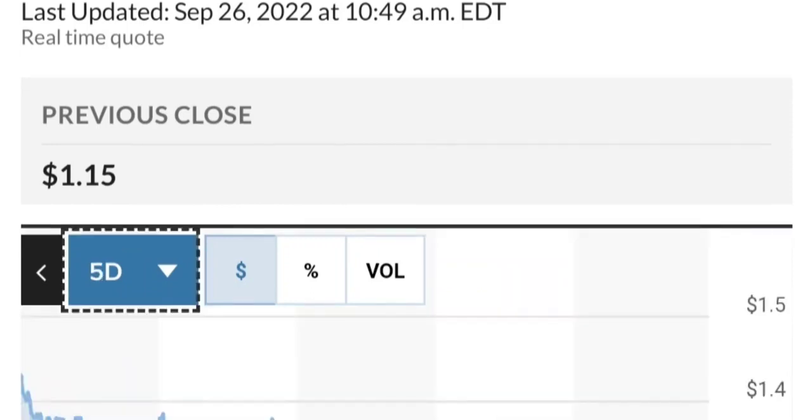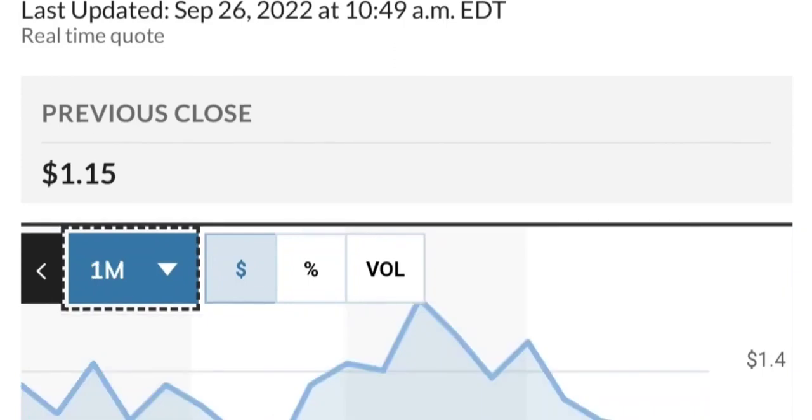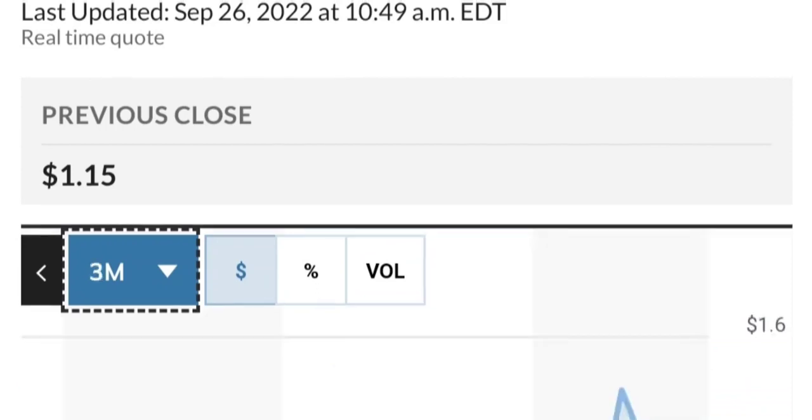Checking recent institutional activity — as of April 6th, some institutions have been buying, not a lot but still something. International Core Equity Portfolios bought about 1.9 million shares, and there were about 6 million shares bought by other institutional buyers as well.